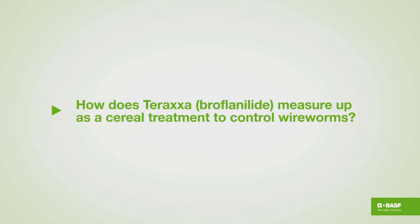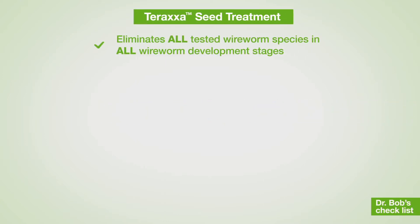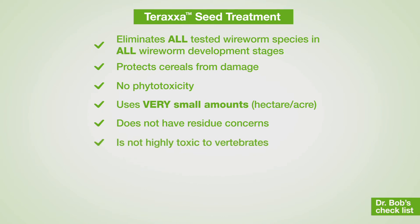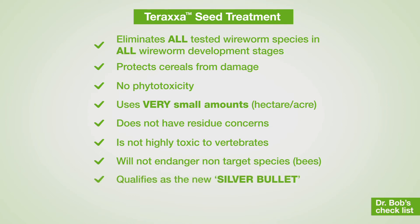So how does taraxa measure up as a cereal treatment to control wireworms — do we have a new silver bullet? It kills all pest wireworm species in all wireworm developmental stages. It protects cereals from damage without phytotoxicity occurring. It uses very small amounts per hectare — about one-sixth the amount of neonics. It does not have residue concerns in the field because of the small amounts used. It is not highly toxic to vertebrates and will not endanger non-target species like some of the other registered insecticides. From my years of research, taraxa definitely qualifies as the new silver bullet to replace the now-banned lindane, and this is true for spring and winter wheat plantings.